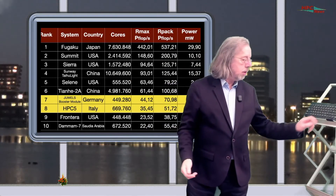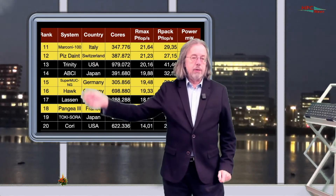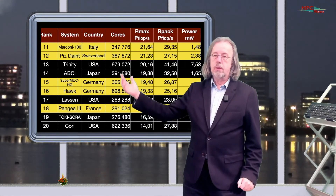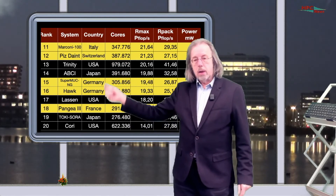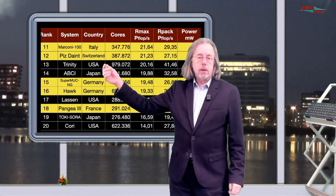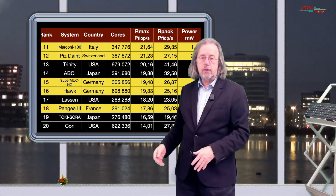So that's two European systems in the top 10. Let's now look at the next 10 systems, positions 11 to 20, where there are even five European systems — so Europe is doing even better there. On position 11 is the Marconi at Cineca. Last time it was in the top 10; now it's just dropped out because of the new entries. But they will get their Leonardo pre-exascale supercomputer in the next six months, so they will be back in the top 10.